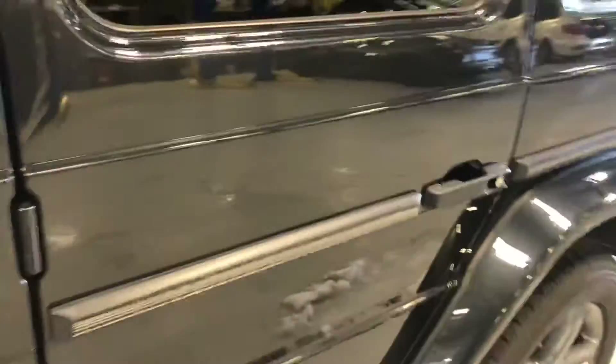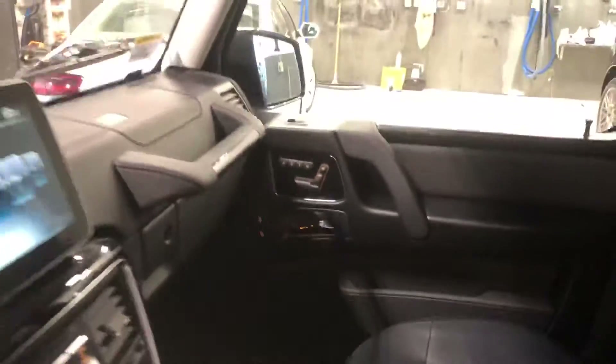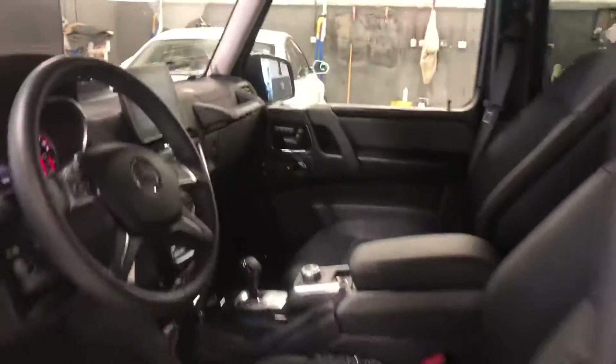Check out the interior. The interior is really nice and clean. Got good room for car seats back here. You do have the latch system as well. This is a big G-Wagon.